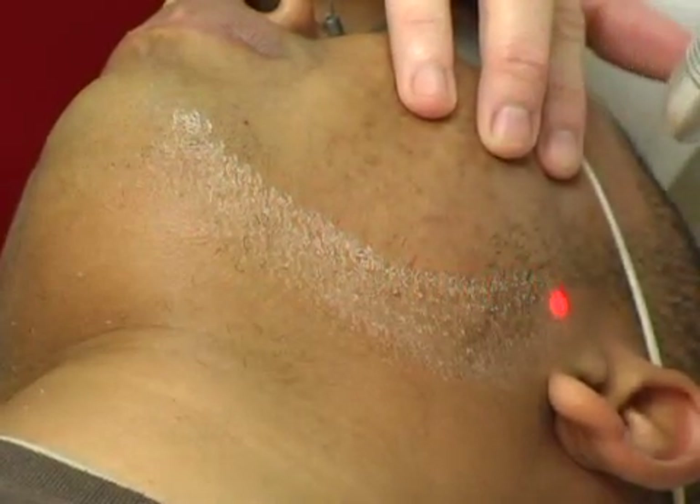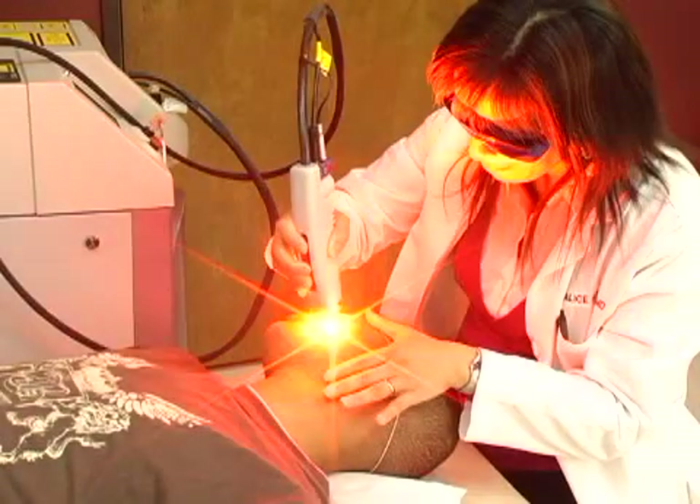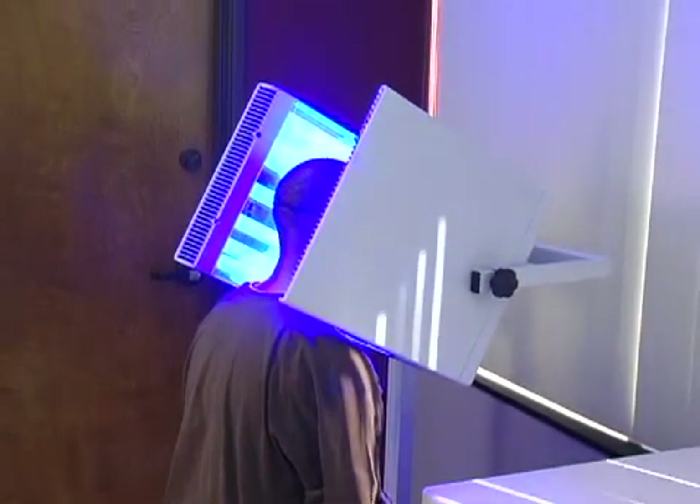Through the use of modern laser technology, combined with photodynamic therapy, we are able to safely and effectively treat mild, moderate, and inflammatory acne, even cystic acne.